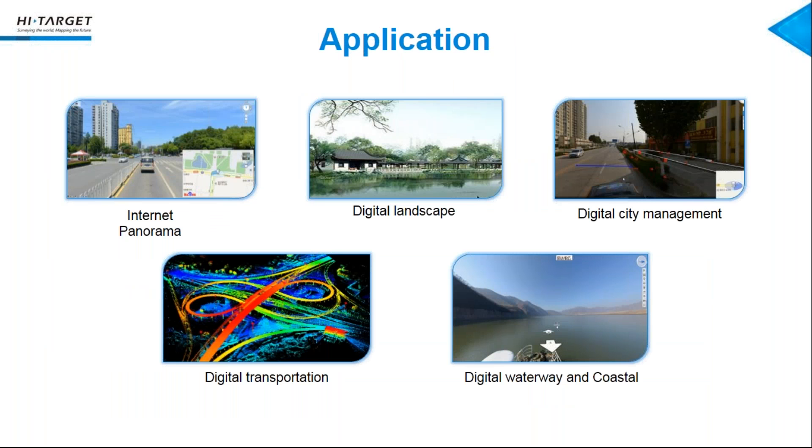Beyond highway reconstruction, we can also do street view, internet panorama, digital landscape, and digital city management. We can see that the things traditional devices can do, the mobile mapping system can also do — but for 3D modeling, traditional devices cannot do that. So I think the mobile mapping system can do anything. This is our webinar today. Thank you.